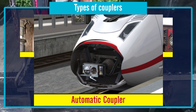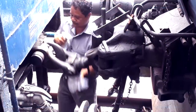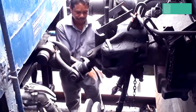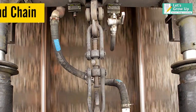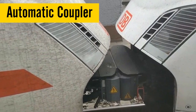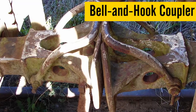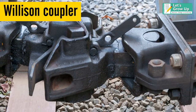There are different types of couplers used as per the requirement of railways worldwide. Let's see some couplers used worldwide: Buffers and chain, Link and pin, Automatic couplers, Bell and hook coupler, and Willison coupler on South African ETC.